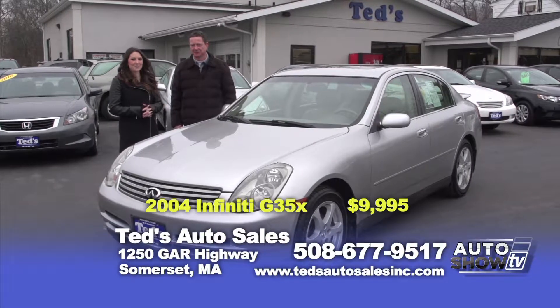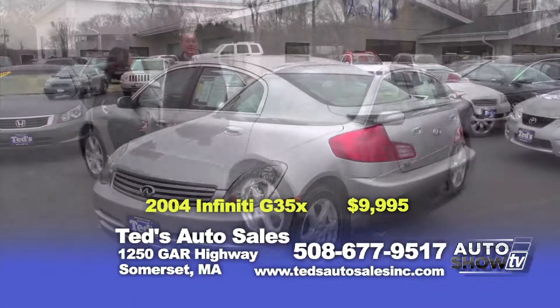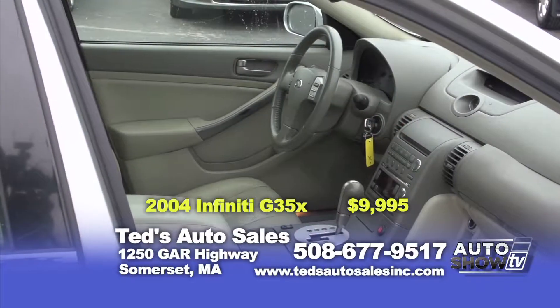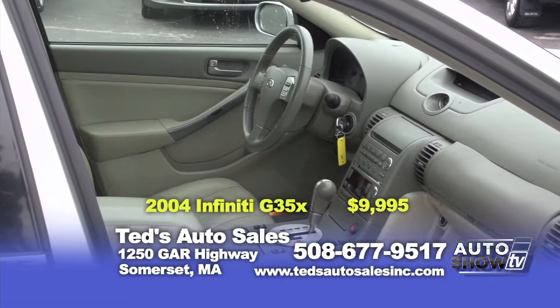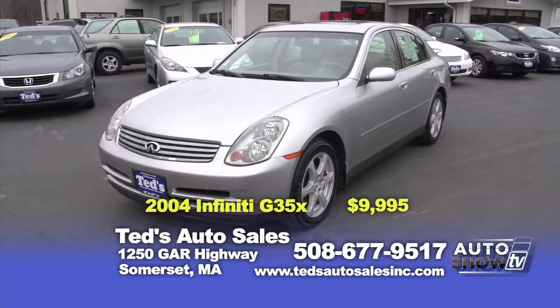Here we have a beautiful 2004 Infiniti G35X — another great all-wheel drive vehicle here at Ted's. Leather heated seats, moonroof and spoiler, priced at $9,995, only on the auto show. And keep in mind, this has a clean Carfax report.